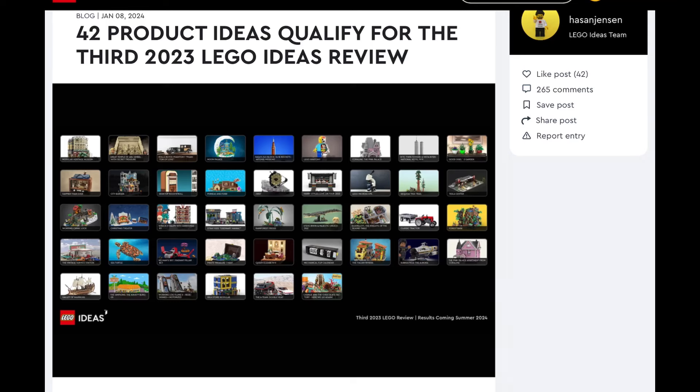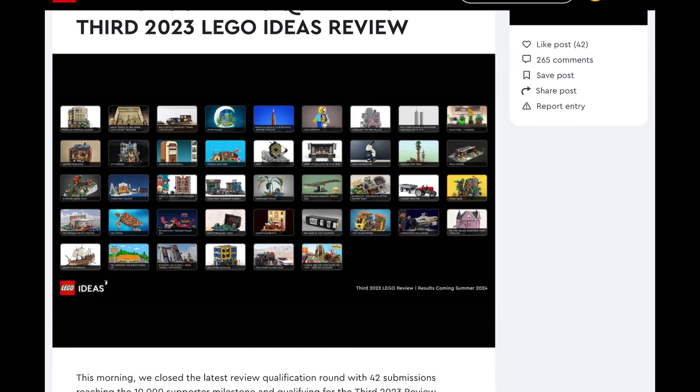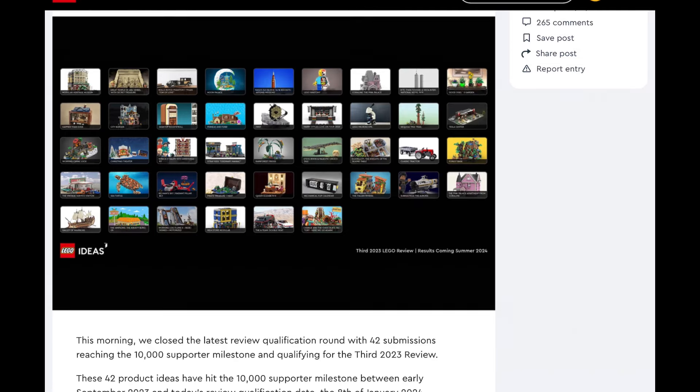Hey guys, welcome back to another video on the B&E Bricks channel. Today I wanted to do a special video — we're going to be looking at some of the LEGO Ideas sets that were just recently in the 3rd 2023 January LEGO Sets Review. I'll let you guys know my thoughts on them really fast. Before we get into it, make sure to like and subscribe. I'm going to talk about how likely I think they are to be made.